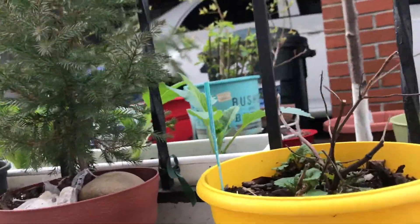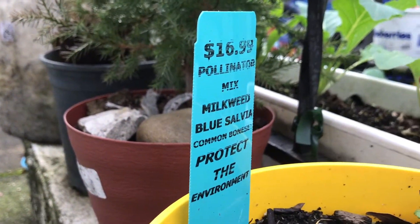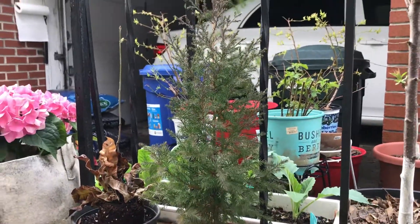Hello fellow viewers, welcome once again to my Gardenscape. Today we're going to discuss a little bit about my collection of my garden for this year, 2020.